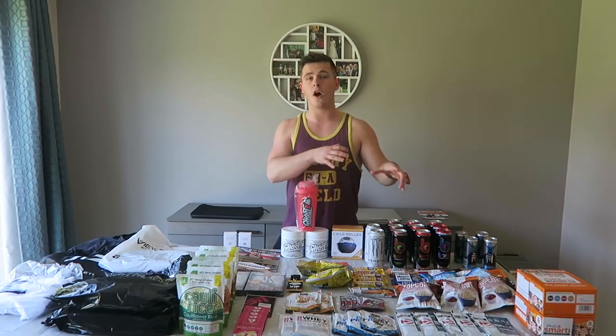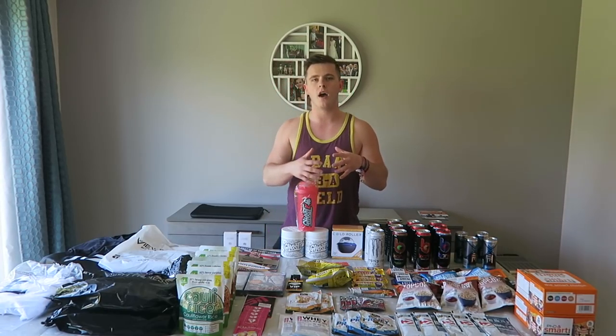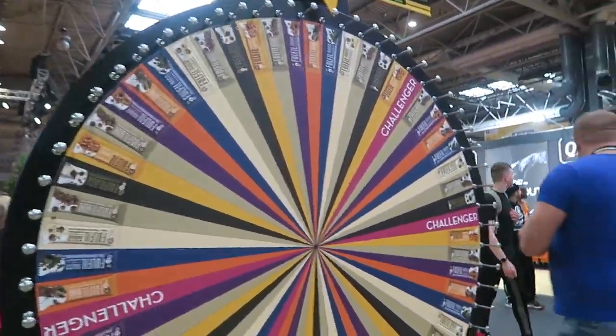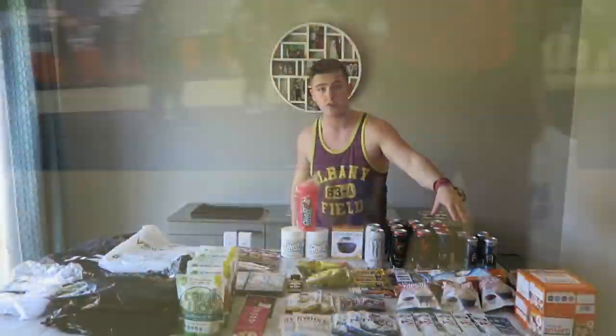Quite a lot of the time I end up having one of them if I haven't eaten much and I want to go to the gym without a full meal. So I end up having something like a PhD Smart Bar. We've also got a couple of the Smart Protein Flapjacks and a couple of Fullfill Bars which we got from the spinners. All of this stuff is free, except for the two boxes.